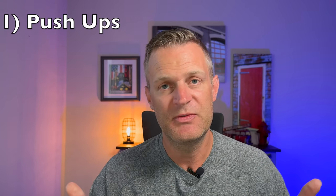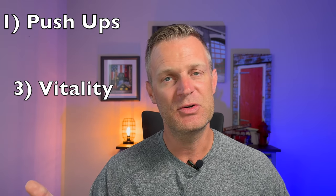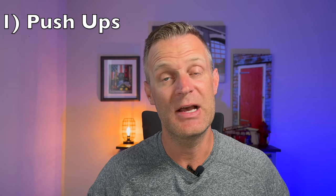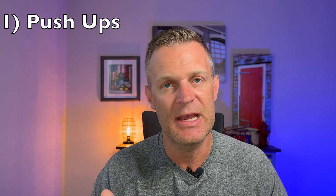Set that seven-minute timer, and the first thing you're going to do is push-ups. Whatever type of push-ups feel comfortable to you, but go deeper than you think you are. If you ever video yourself doing push-ups, you'll see that you really don't go down as far as you think. So really try to get down pretty deep into that push-up and do 25 of those in a row as fast as you comfortably can.